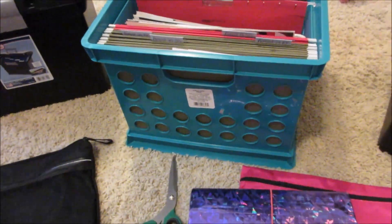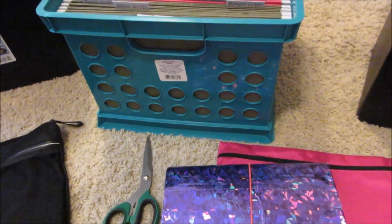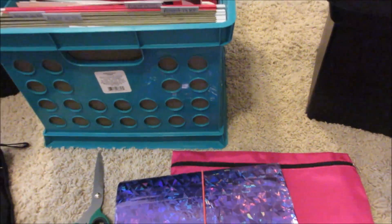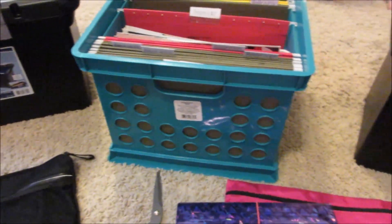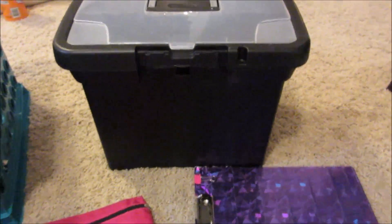Hey everybody, guess what I decided to show you guys — I finally got it all organized! I'm going to show you how I organize my coupons. I showed you this in my live video but it was just a mess. I needed another container, and I finally have one. Sorry for the toys and my son in the background, but this is all the stuff that I use for couponing.